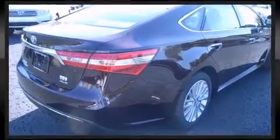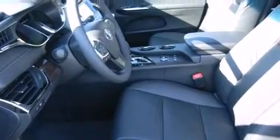Toyota ensures the safety and security of its passengers with equipment such as head curtain airbags, front and rear side impact airbags, traction control, brake assist, a security system, and four-wheel disc brakes with AVS.